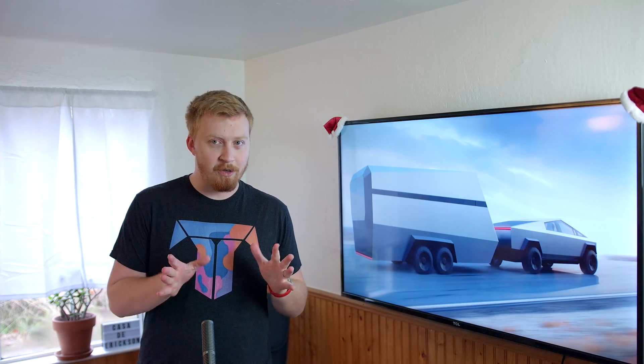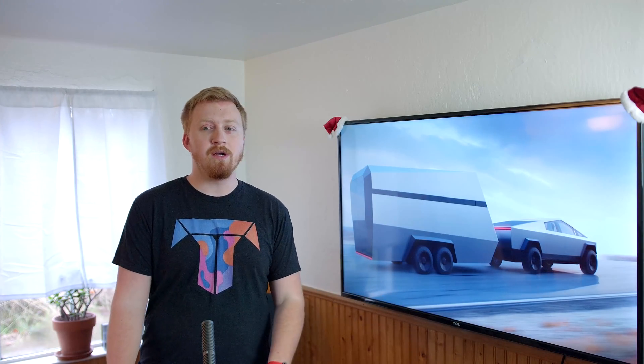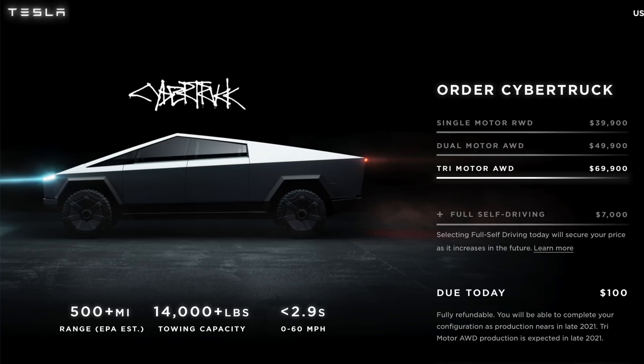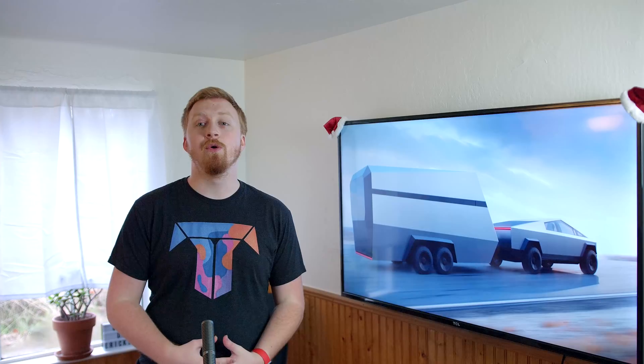If you're part of the demographic that needs to tow things all the time but is interested in getting an EV like the Cybertruck, your best option is going to be the triple motor version — and good news, that's coming earlier than expected, by the end of 2021. Cutting that 500-mile range in half to 250 miles while towing isn't ideal, but it could still cover a lot of use cases.